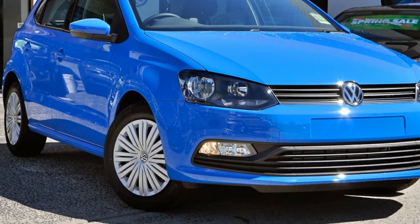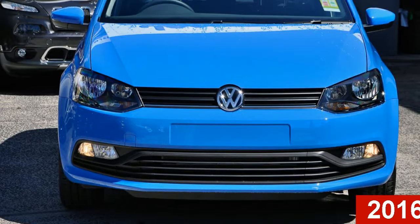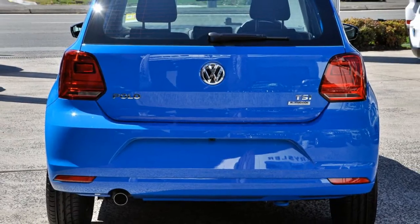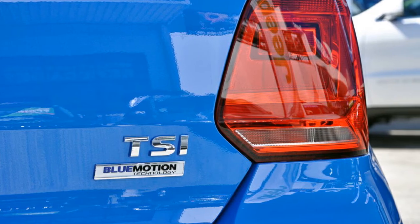Imagine yourself in this 2016 Volkswagen Polo. This Polo has an efficient 1.2 litre engine that gives you more control with its manual transmission. The attractive blue exterior is complemented by its stylish interior.